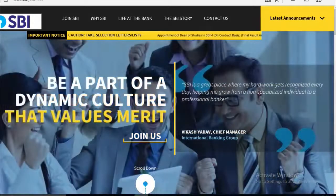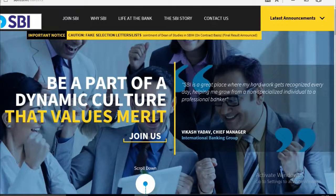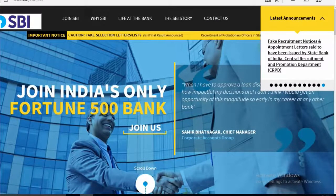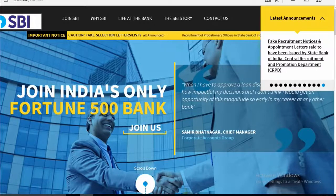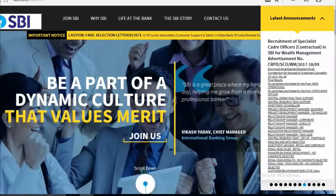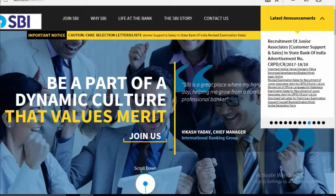So many people have been reporting that the announcement is not showing. The problem is that people are trying to open the website with Google Chrome, but it was not possible to see the updated data because the previous cache was being shown.